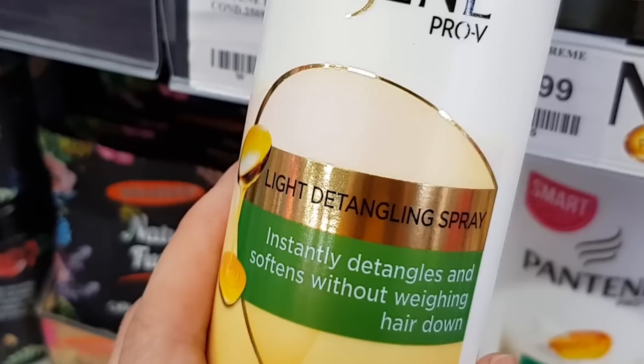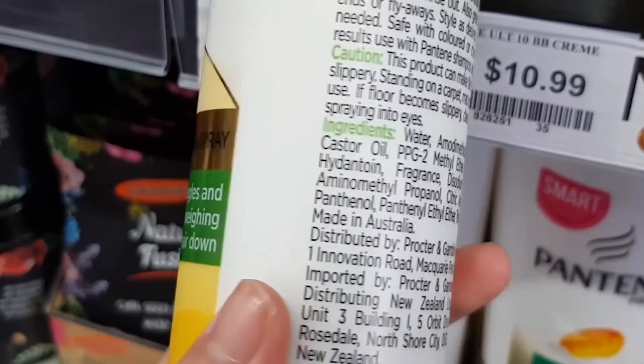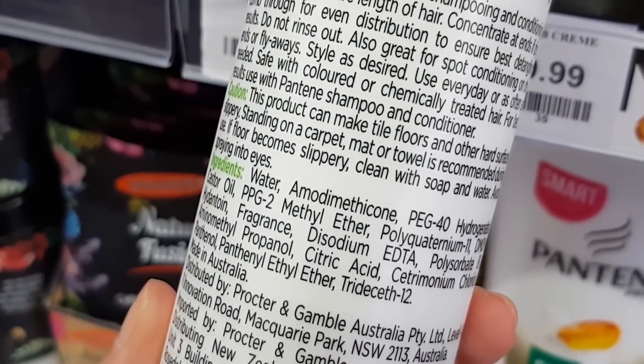When they're in hair care products, silicones smooth out hair, detangle it and make it shinier. They protect your hair from heat styling and humidity, and can also help hair dye stay on for longer.